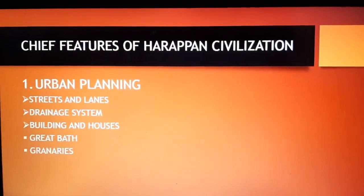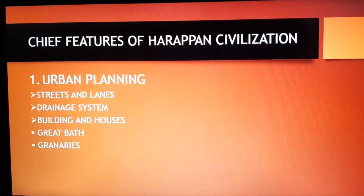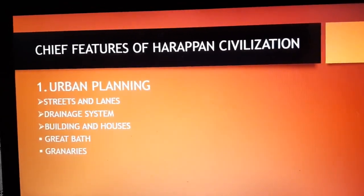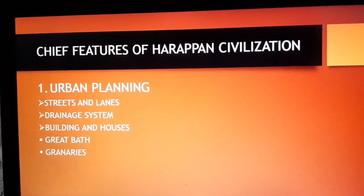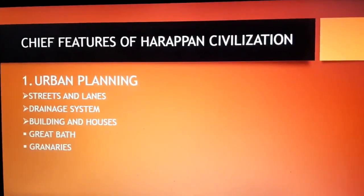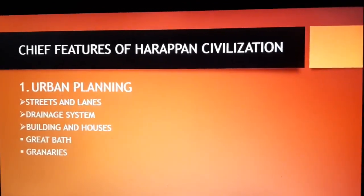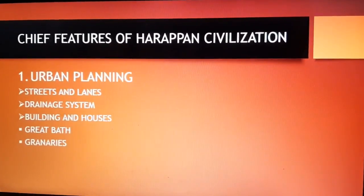The granaries were found at four different sites: Harappa, Mohenjo-daro, Lothal, and Kalibangan. There were working floors consisting of circular brick platforms. These floors were used for threshing grains. The granaries had proper ventilation to store grains and prevent them from becoming mildewed.